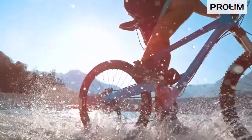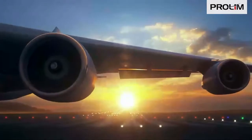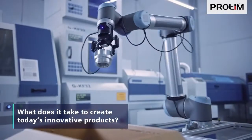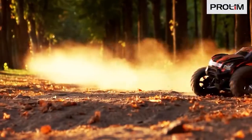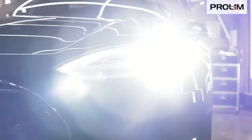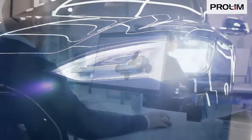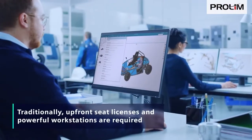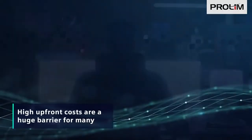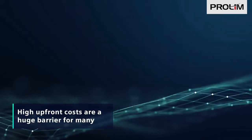When you look around at today's most innovative products, do you ever wonder what it takes to design, engineer and manufacture them? Creating today's smarter, lighter, stronger, eco-friendly and aesthetically stunning designs requires powerful computer-aided software with upfront seat licenses and expensive high-performance workstations. And those high upfront costs are a huge barrier for many.